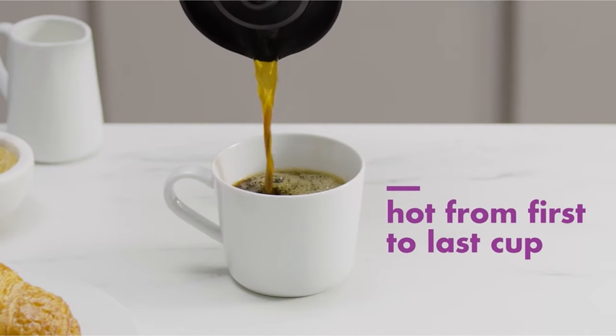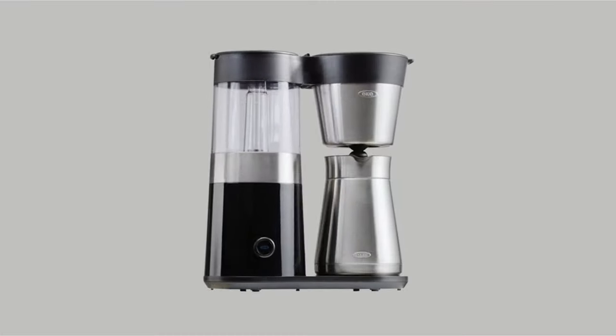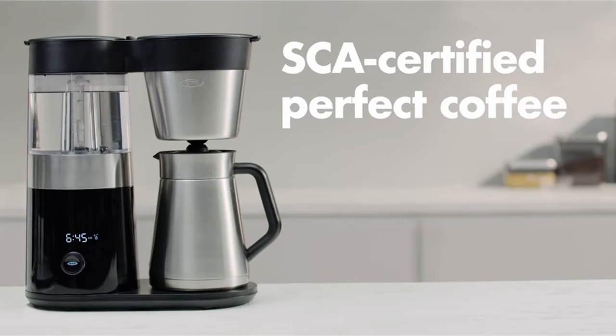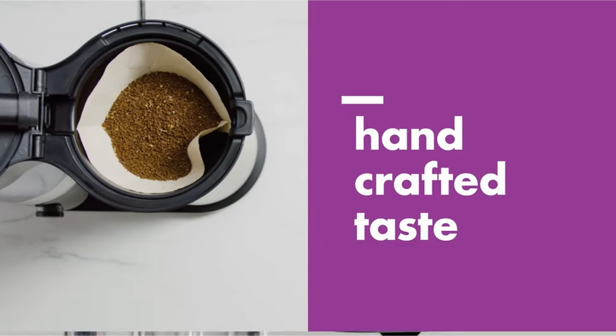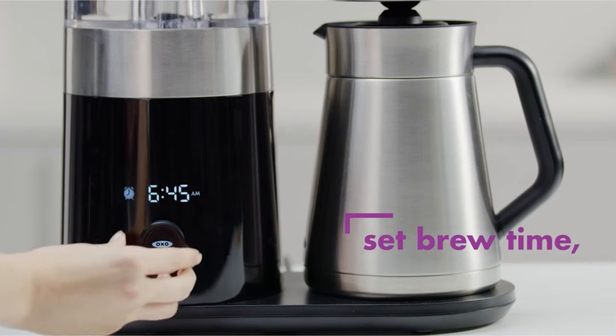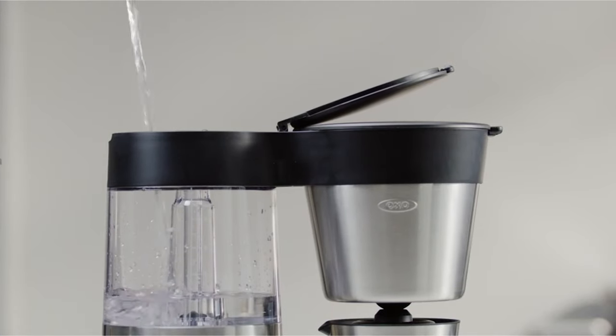The system keeps water at an appropriate temperature range for drip coffee, between 197.6 to 204.8 degrees Fahrenheit (92 to 96 degrees Celsius). It has a rainmaker shower head that distributes water uniformly over the coffee grinds, boosting flavor extraction, and an internal mixing tube that ensures consistent taste from the first to the last sip.